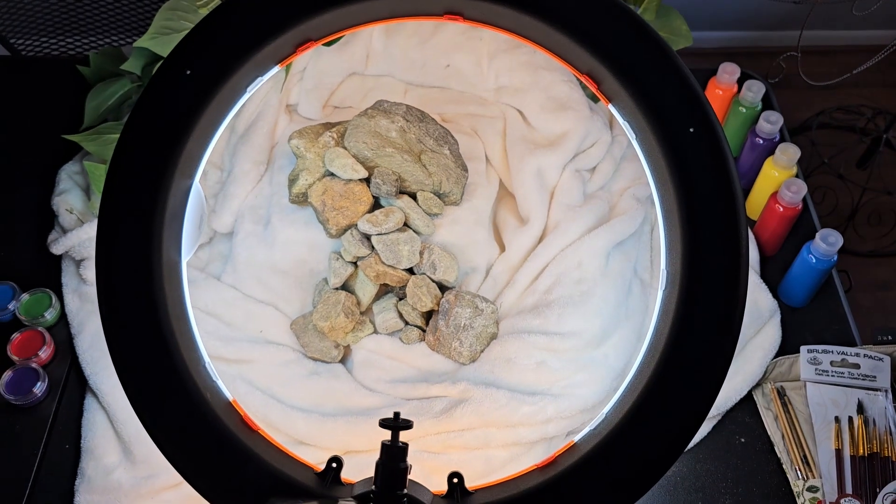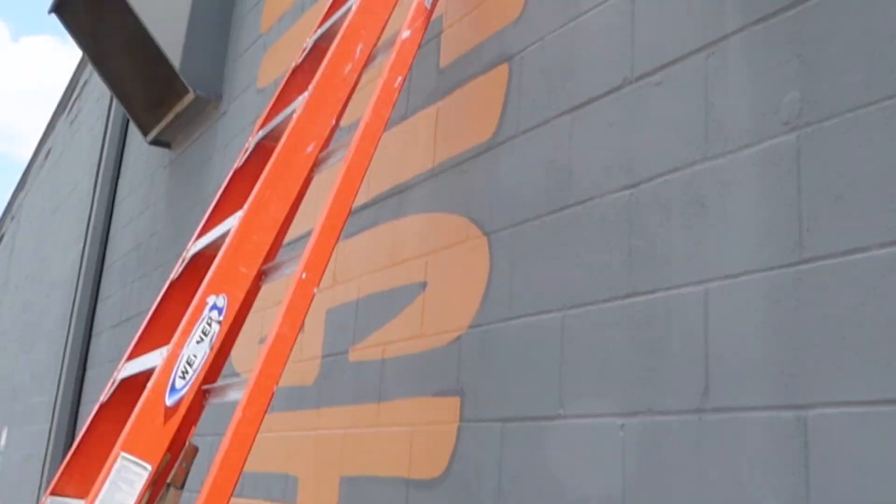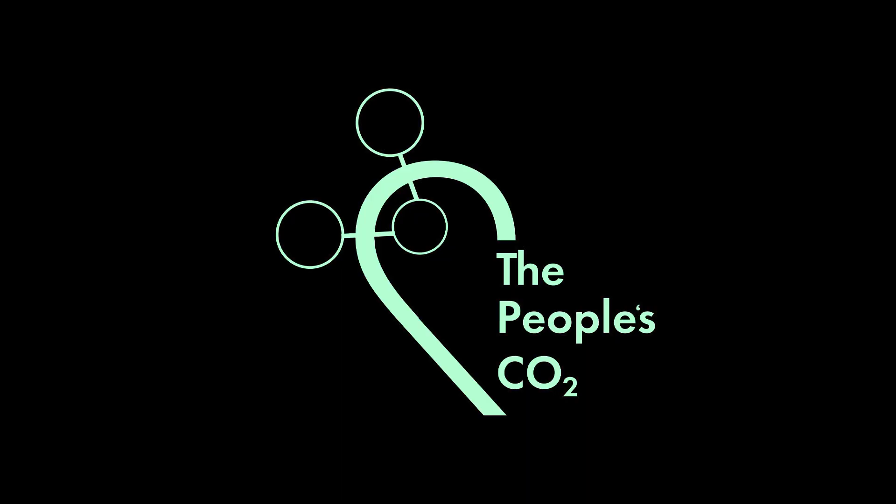Now that we've done all the science and secured our supply chain, we're ready to scale up. And that's where you come in. We want people to try this paint and get involved. Maybe you just want a small sample, or maybe you want to partner with us on a giant mural project. There are tons of options to choose from, and we're excited to work with you. Welcome to The People's CO2.